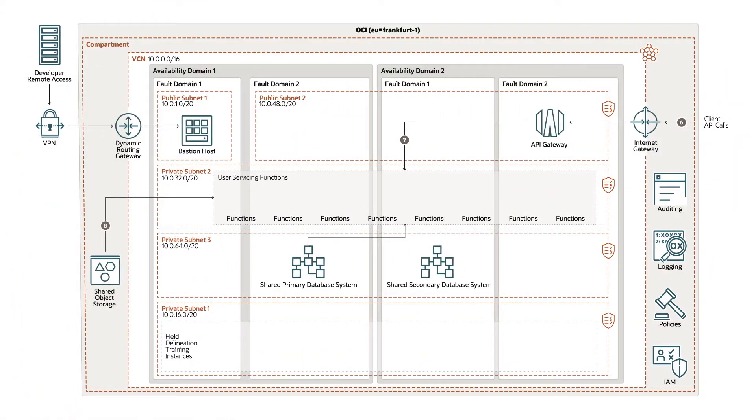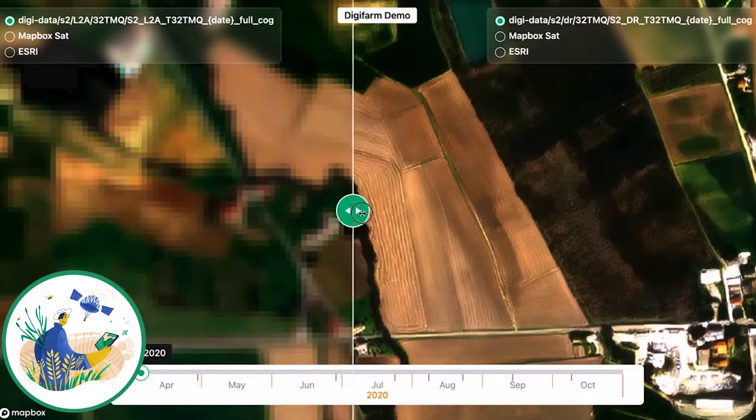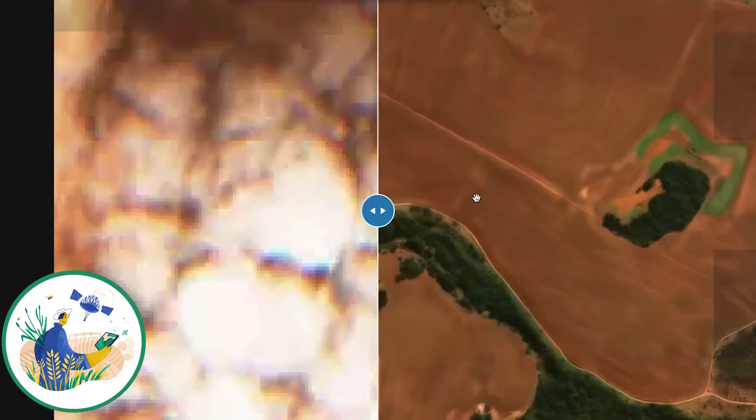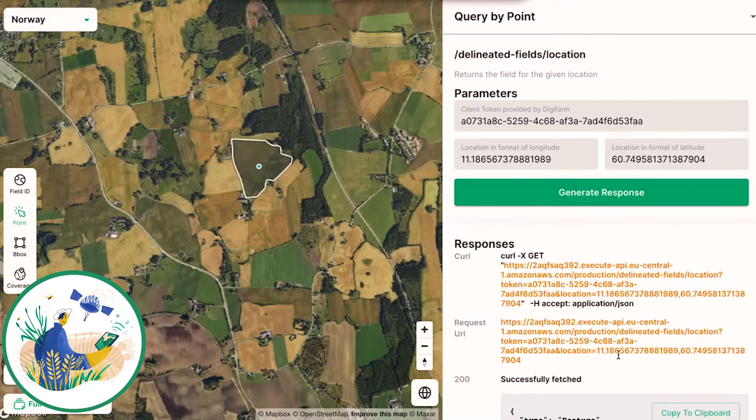We're running the bare metals and OCI functions, and we also have the API gateway. We use super high resolution satellite data. We process the L2A data from Sentinel-2, and we deep resolve it — increasing the resolution from 10 meter to 1 meter. The API gateways enable us to connect the different pieces that we use in our processing pipeline.